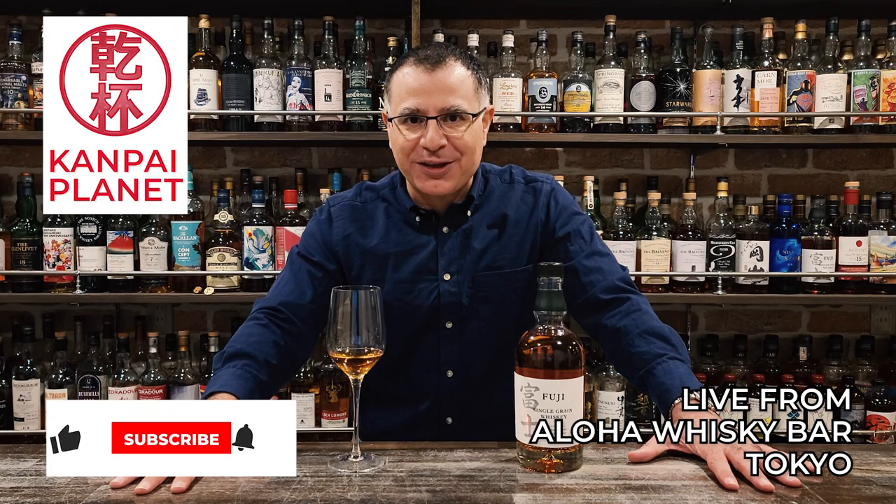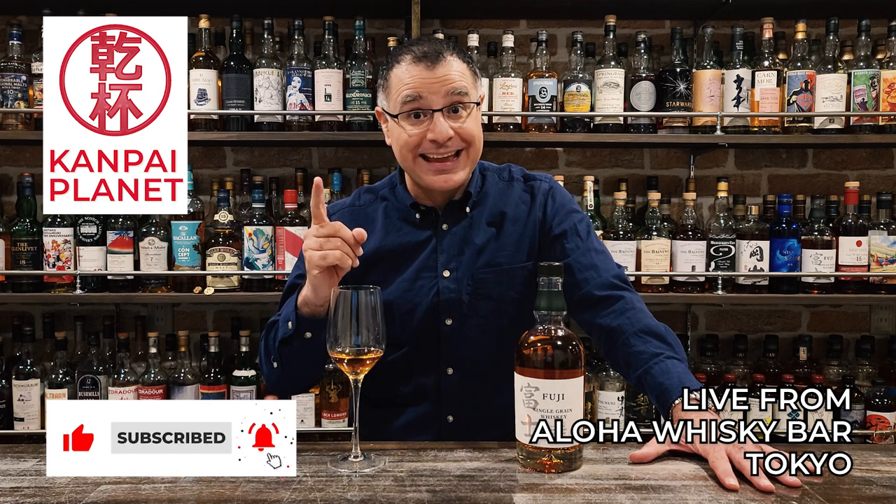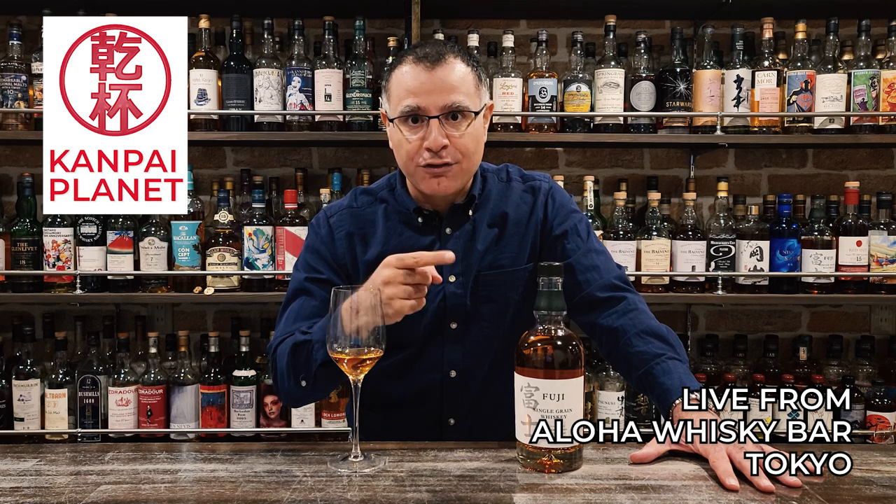Fuji Single Grain is the first Kirin whisky to be exported to the US. Has it been worth the wait? Welcome to Kanpai Planet, bringing you the world of Japan's drinks direct from the heart of Tokyo. I'm Mac and today we're taking a look at Fuji Single Grain Whisky from Kirin.